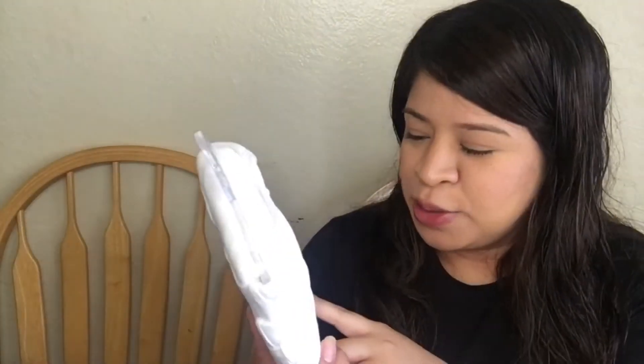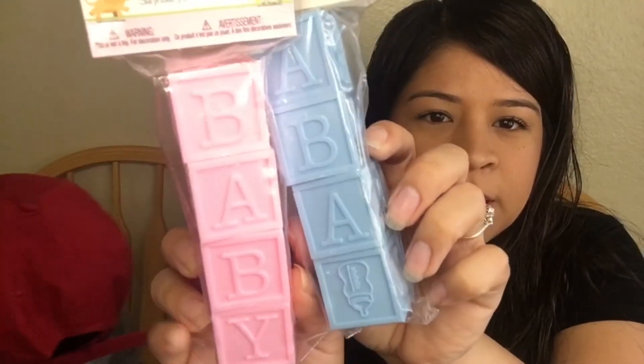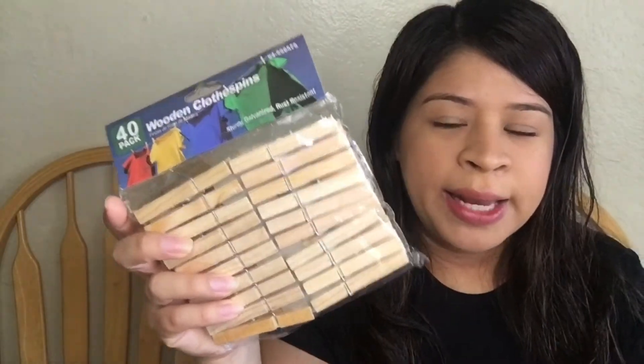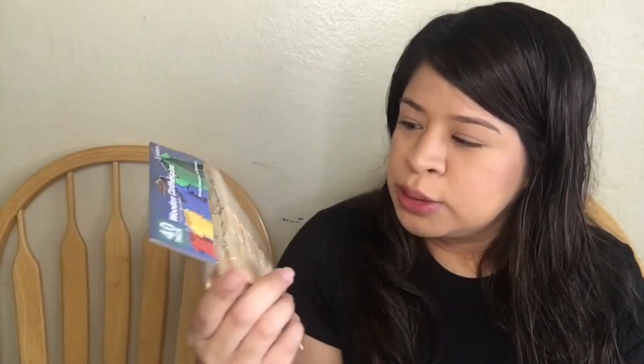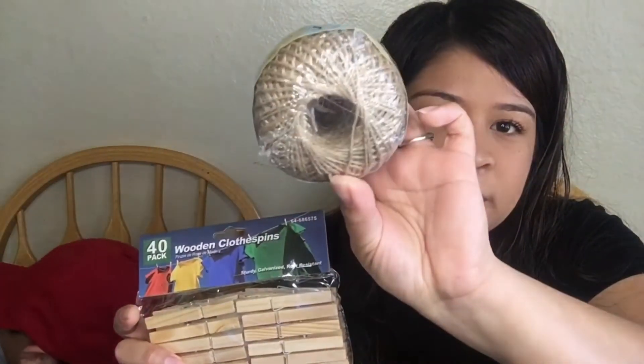I picked up these onesies because I want to hang them up with the tissue garland — there's a pack of three. I also picked up two baby blocks from Dollar Tree, pink and blue of course, just to decorate the table. Then I got wooden clothespins and I'm going to paint them half pink and half blue so when guests arrive they can write their name on whichever color they think the baby will be, and hang it on a little string.